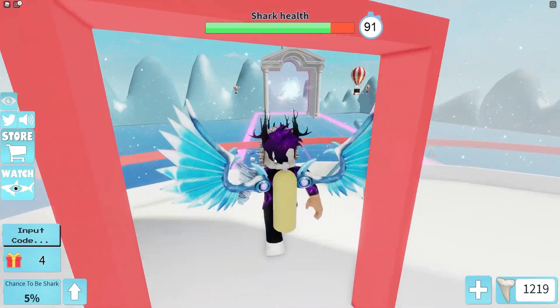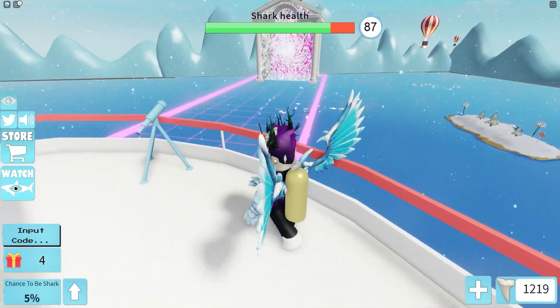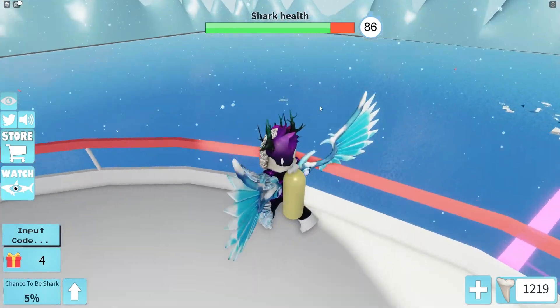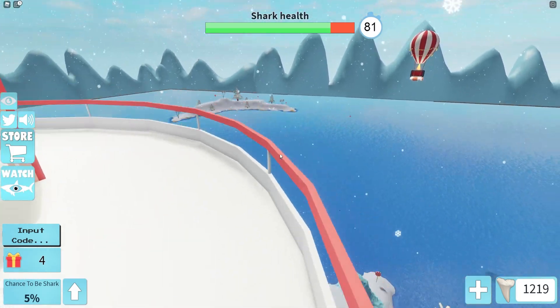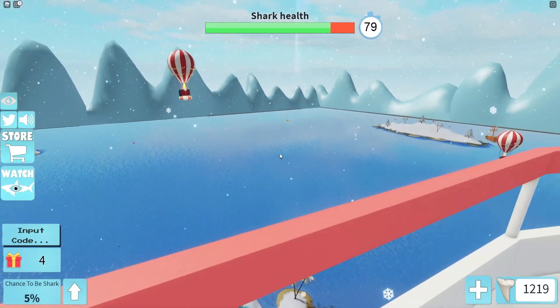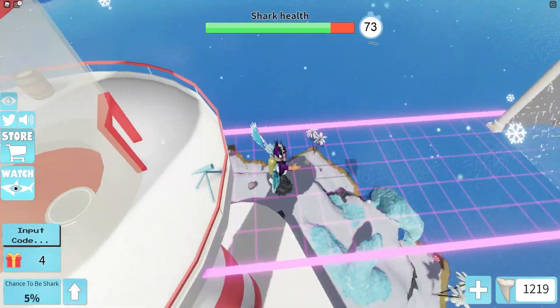Let's jump up onto the top of the lighthouse right now and see where the shark is. There's been a bit of destruction over there and there's a hot air balloon — I can't really see the shark, but I guess we might as well go ahead and redeem some codes.